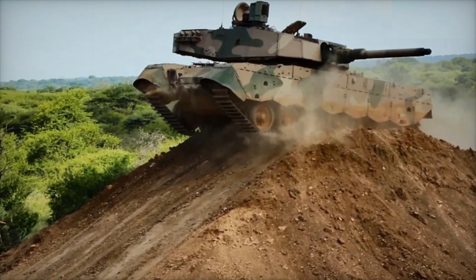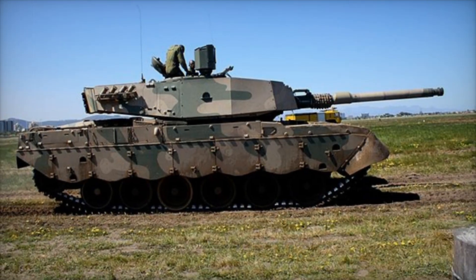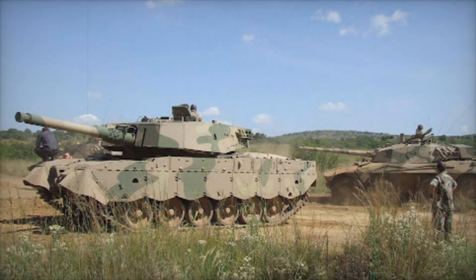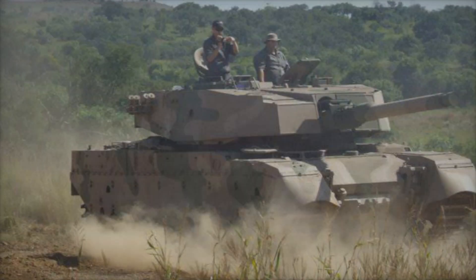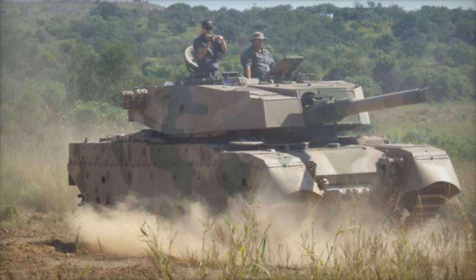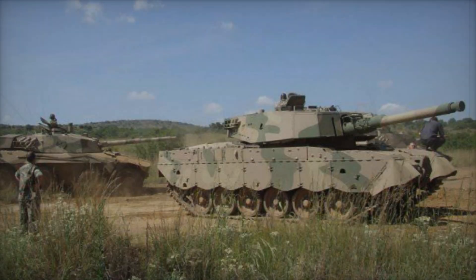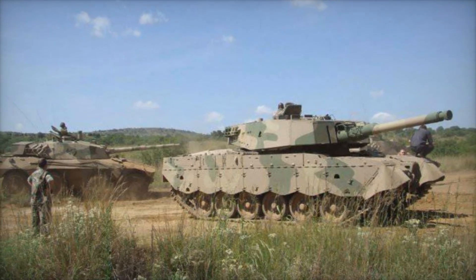The Oliphant's chassis also found new purposes — it was transformed into mine-clearing vehicles, armored recovery vehicles (ARVs), and vehicle-launched bridge (VLB) systems, demonstrating its versatility beyond a traditional tank role. In 2003, BAE Systems began upgrading 26 Oliphant MK1B tanks to the MK2 standard. These modernized tanks boasted a powerful 1,040-horsepower Continental diesel engine, a sleek design with an overhanging turret bustle, advanced thermal sleeves on the main gun, sawtooth side skirts, and smoke grenade dischargers.